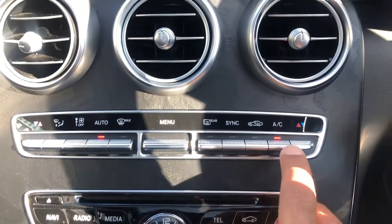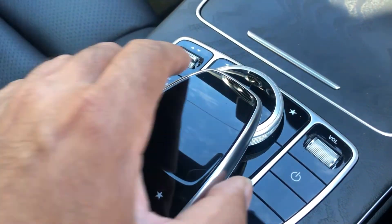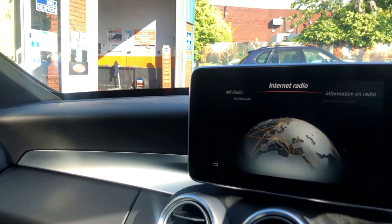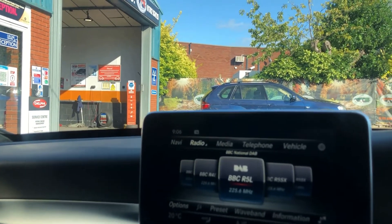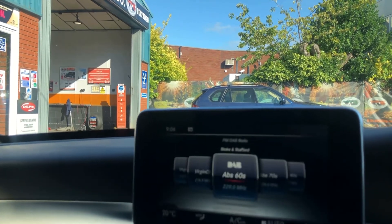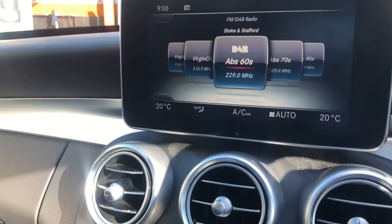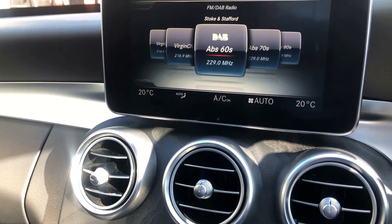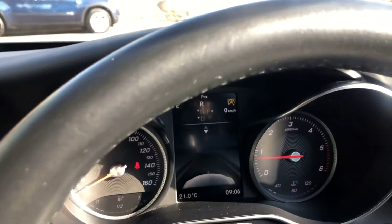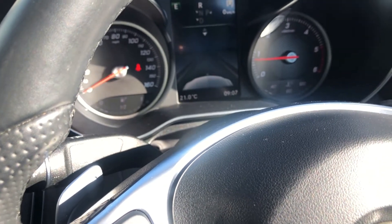Radio and telephone all controlled from that panel, dual zone climate control. Everything is controlled from there — a nice easy display and nice layout. Great stereo system on the vehicle as well. Power shift gear change, cruise control and speed limiter.